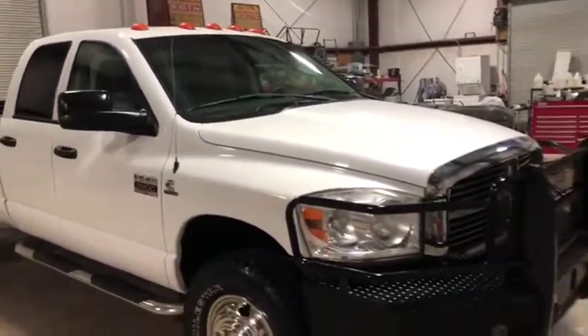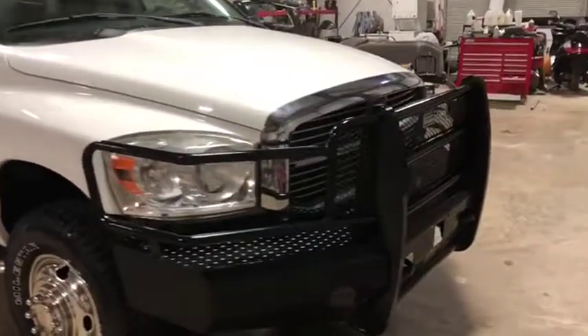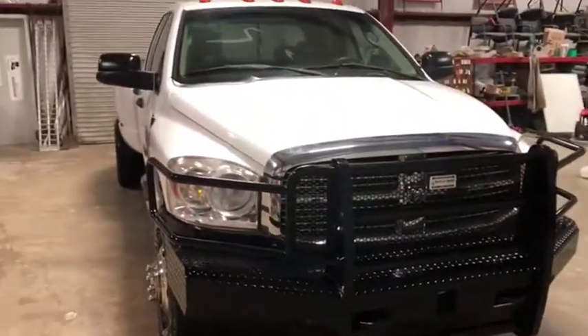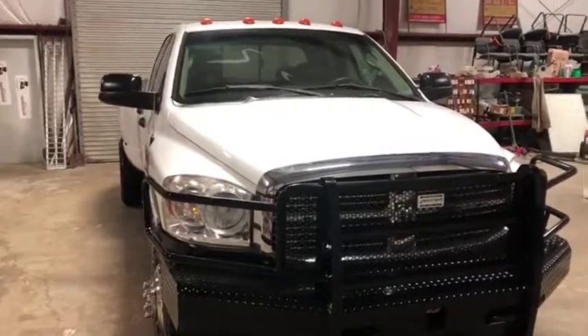The mirrors are heated — very nice. Up front there's a bumper replacement with a hole cutout to accommodate a winch. This is a very nice truck with pretty low miles. At auction time the bidding will begin shortly.